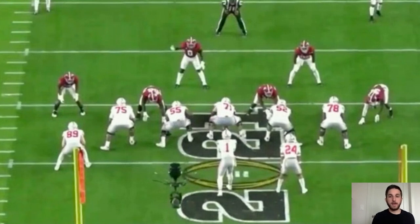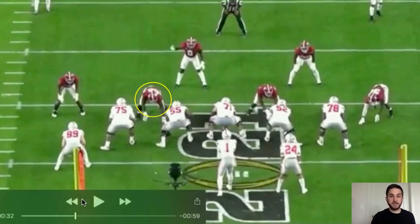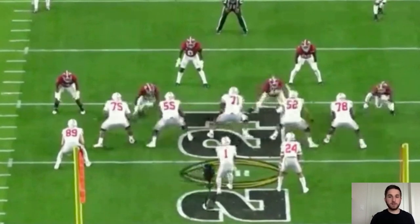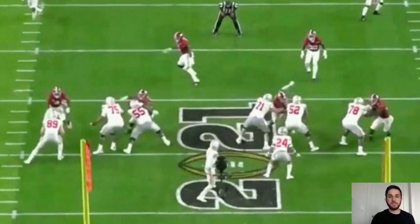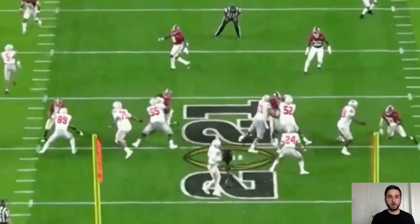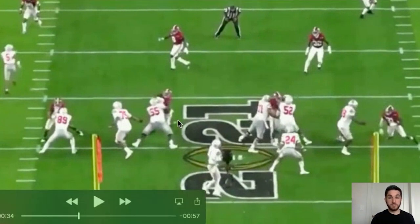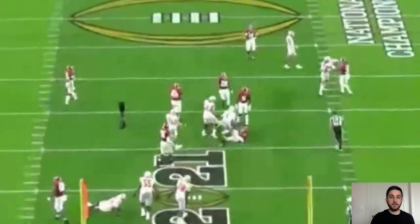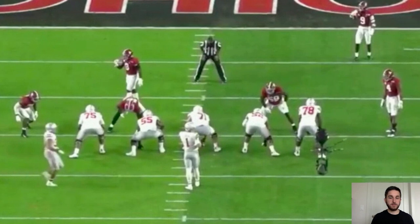Now we're going to see the lateral mobility with a similar swim or arm-over move. Here he is against the guard on the left side — he's going to threaten the edge and jump inside. Watch his feet. Watch how he keeps his feet moving to get around the guard. The guard does a pretty good job, gets his hands inside and squares him up a bit, but watch Barmore's lower body — he keeps his feet moving, gets around, and draws a holding call. That's what you consistently see: somebody very fluid for his size who can move laterally across the line of scrimmage inside-to-outside or outside-to-inside.